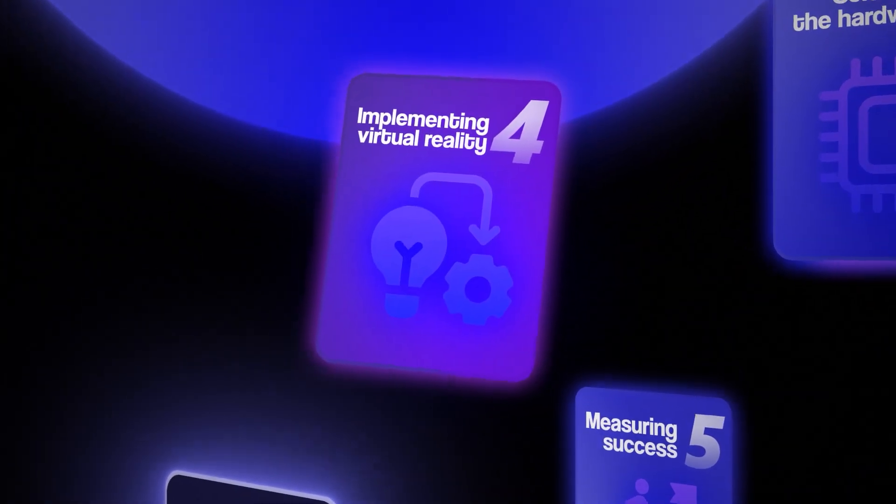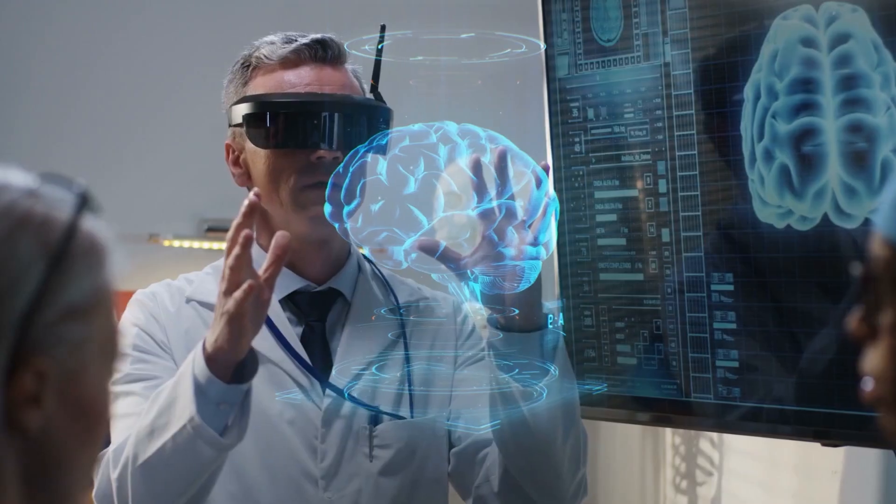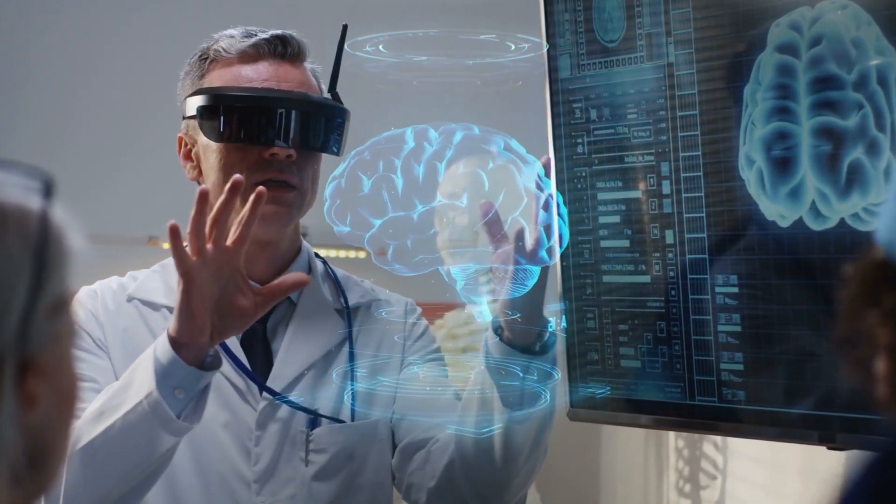Now let's talk about implementation. The best approach is to start with a pilot and a proof of concept — it's a low-risk way to test VR in a controlled environment. For example, you might roll out a safety training module to just one department before implementing it company-wide. Focus on achievable goals during these initial tests and use the results to demonstrate value to stakeholders. Building a community of VR champions within your organization is also vital. Assign internal leaders to own the VR program and guide teams through initial steps. As people experience VR, they naturally become advocates for it, creating momentum for your program.